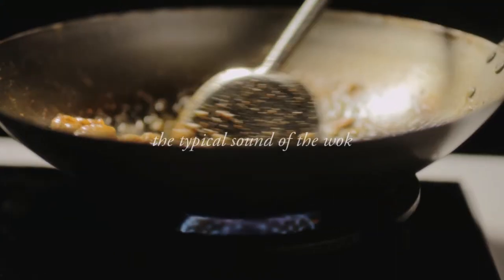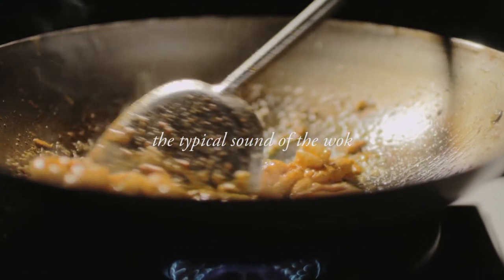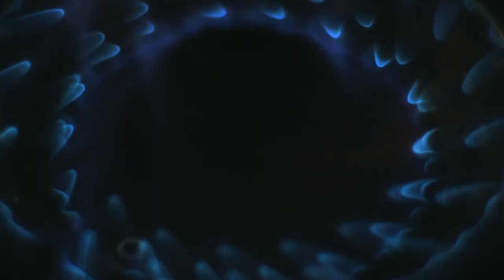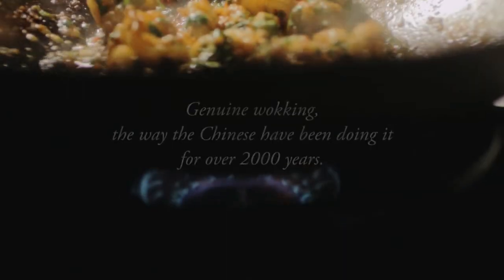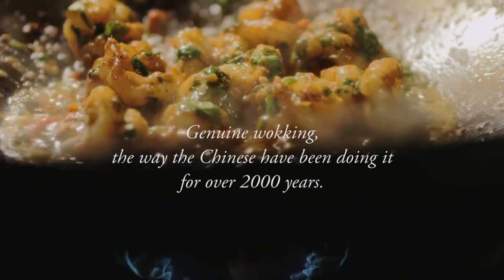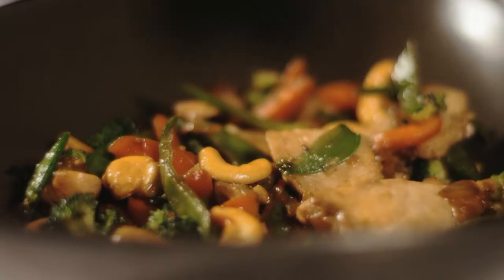Again, it's the high temperature of the central flame that is responsible for the typical sound of the wok. Crackling. That's what you want to hear. This is what wok cooking is all about. Genuine wok cooking. The way the Chinese have been doing it for over 2,000 years.